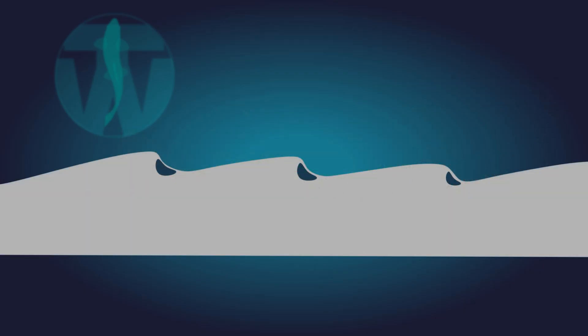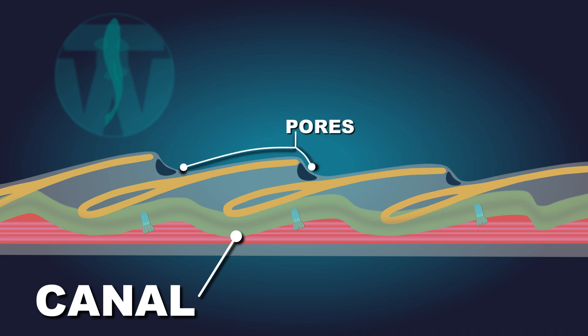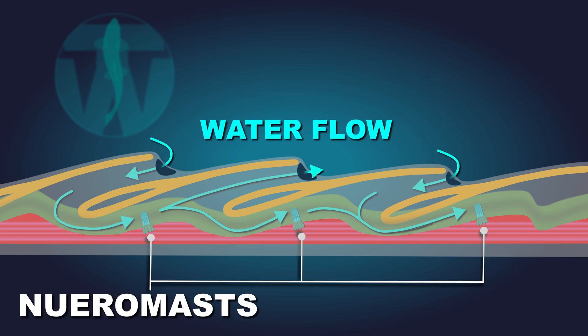Canal neuromasts are larger and located in a bony canal that runs the length of the trout from the gills to the tail. This canal is located beneath the skin and scales. Pores along the side of the trout leave this canal open to the surrounding water — in other words, water flows into and out of the canal through these pores.